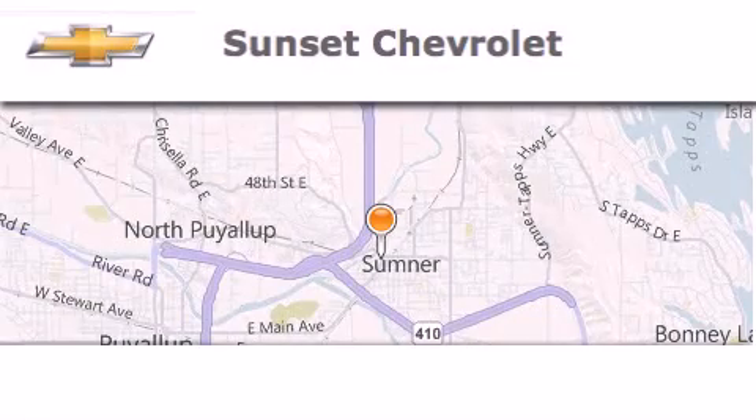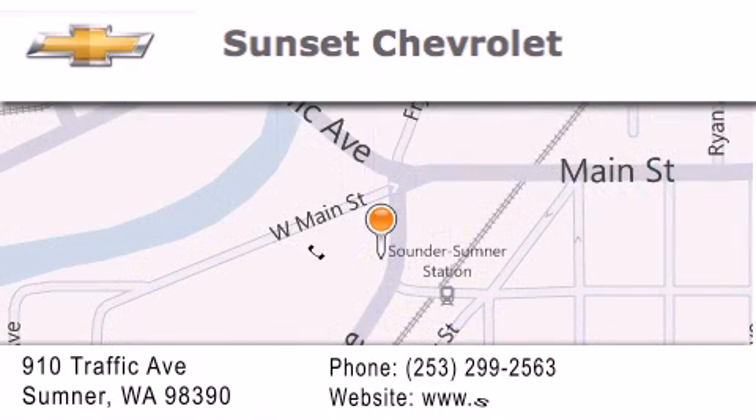Hi, this is Ray Sparling at Tiny Overhead Sunset Chevrolet in downtown Sumner, and I just want to thank you for looking at our site, and I'm going to leave you with this: Get in here!